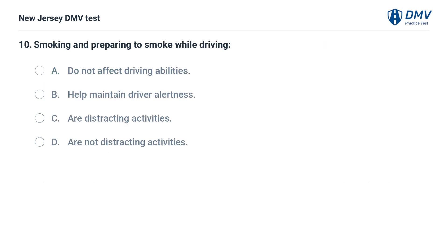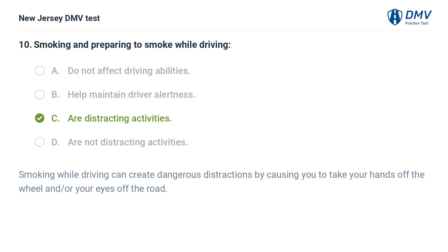Smoking and preparing to smoke while driving: A. Do not affect driving abilities. B. Help maintain driver alertness. C. Are distracting activities. D. Are not distracting activities. Answer: C. Are distracting activities. Smoking while driving can create dangerous distractions by causing you to take your hands off the wheel and/or your eyes off the road.